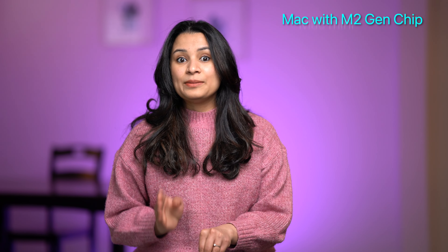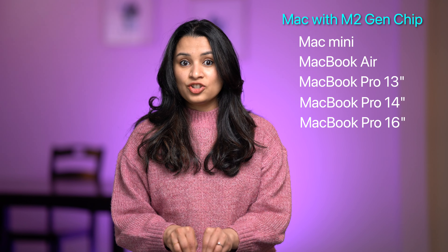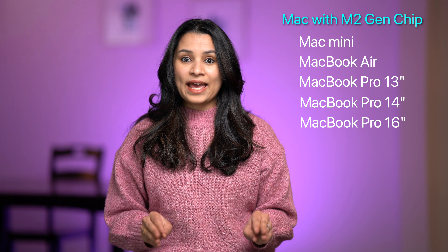Apple is transitioning from Intel chipset-based Macs to their custom Apple Silicon Macs. Apple has already replaced almost their entire Mac lineup with their own M1 or M2 chips. The M1 was their first-generation Apple chips and M2 is their newer second-generation. The Mac Mini, MacBook Air, MacBook Pro 13, 14, and 16-inch all have their second-generation M2-based chips.